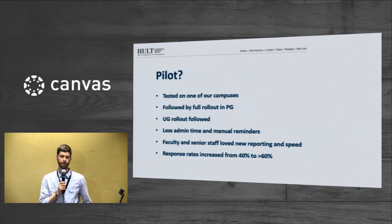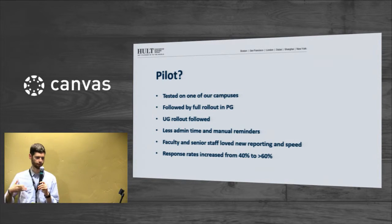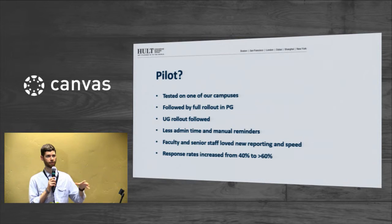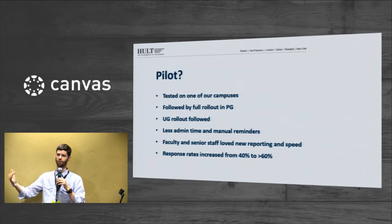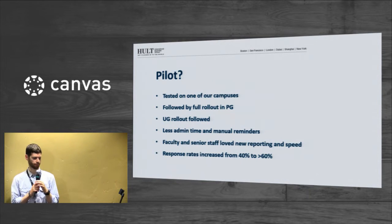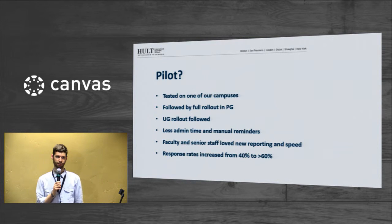We were able to reduce our admin time. We didn't have to go into class all the time for every single survey to get students to do it. It gave us a lot more customization in reporting. A lot of our faculty teach at different campuses, and we want to compare campuses to make sure there's no divergence in quality of teaching or professor standards. And our response rate went up — we went from around 40% average to around 70%.